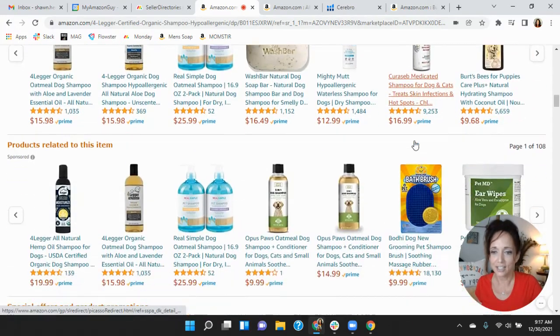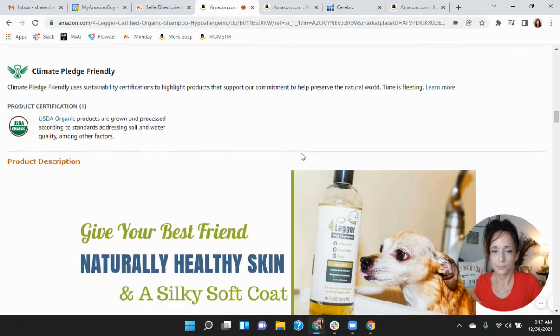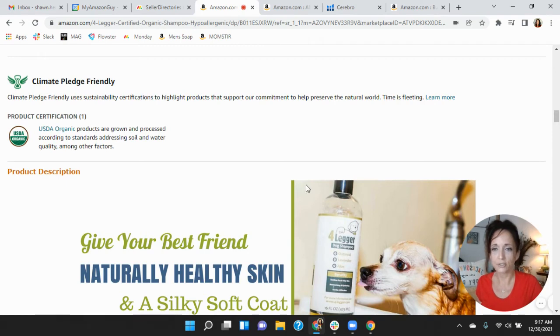Let's look at your A-plus content and product description. You don't have any A-plus content — that's unfortunate. A-plus content is imperative. You've got such a great story behind your brand — with your dog having cancer and really working to find the right combination of ingredients to make the shampoo. There's such a good story behind your brand that we really need to exploit it.